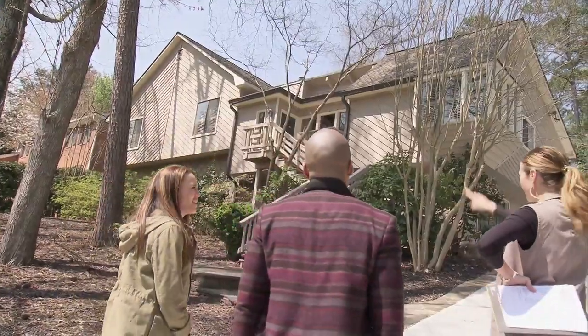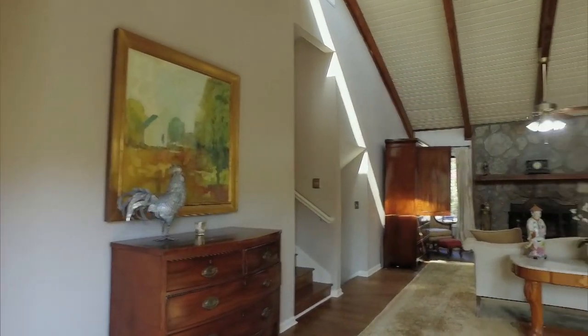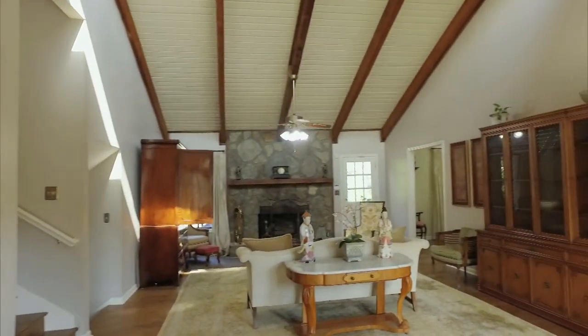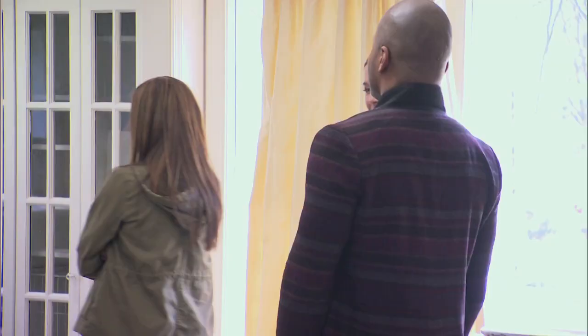Are you guys worried about these stairs? I mean, I'm okay with them, but I don't have three small kids. I like this space — this has more living space. They are separate floors, but they're also easily accessible, right? So the bedrooms are close by.